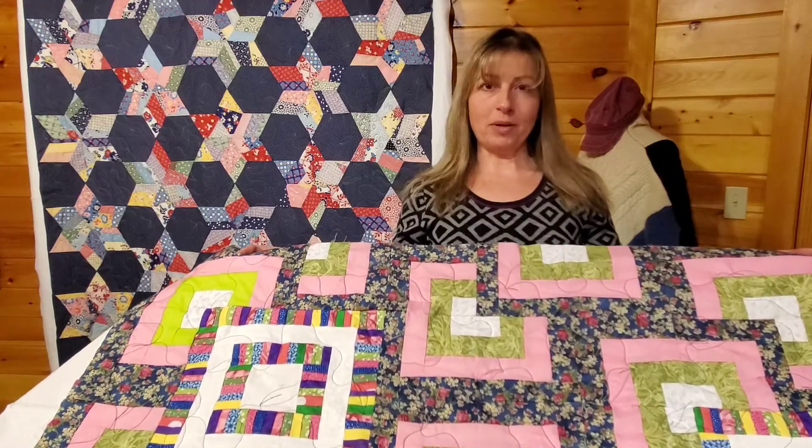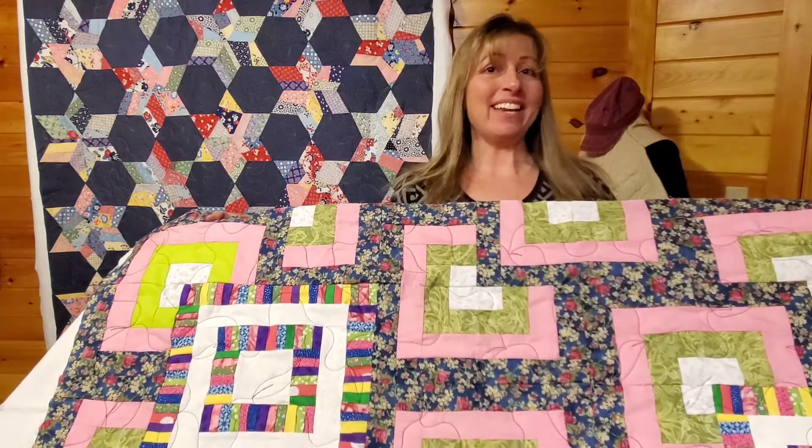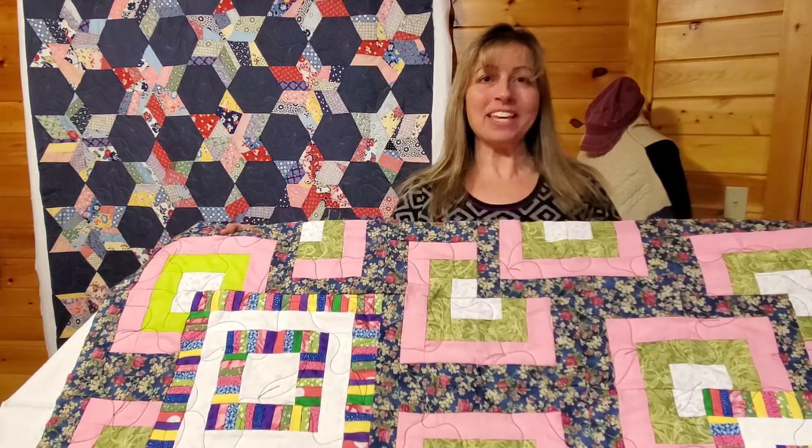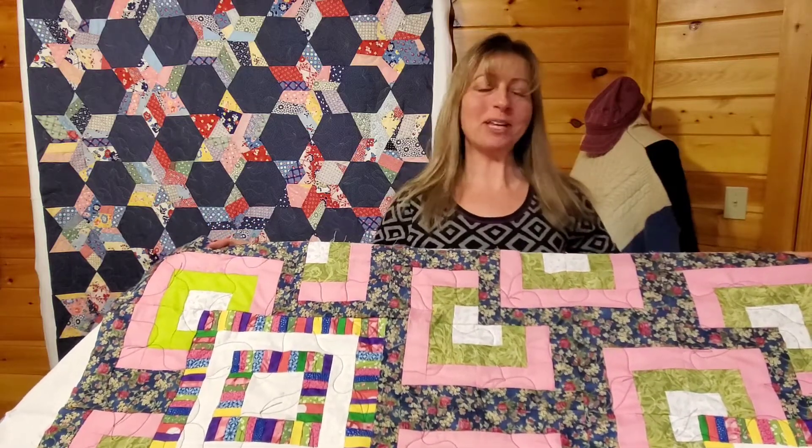Hi, I'm Dawn from Cabin Creek Stitchery. Welcome to my Long Island Quilting Studio. You send pieced quilt tops and I'm getting them on the frame and quilting them. Thank you so much. This is the third quilt today. I'm just keeping really busy.